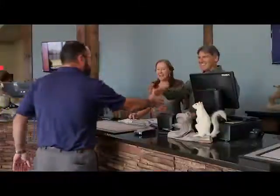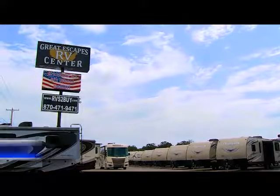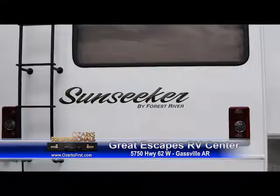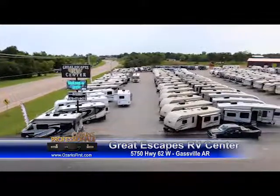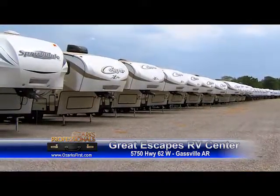Well, at Great Escapes RV Center, we're very blessed to be in the heart of the Ozarks. It's a great destination area. We have lots of tourism around here and lots of camping locally. But it enables us to offer America's top brands in one location — brands like Montana, Bighorn, Georgetown, Sunseeker. Most everything you can think of is here in one location. It's more like an RV show on one lot.